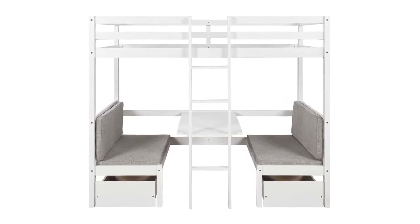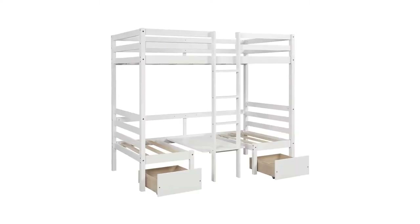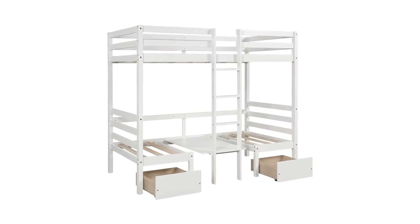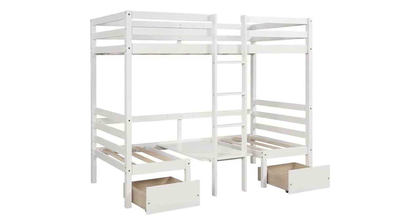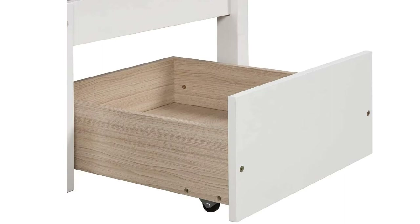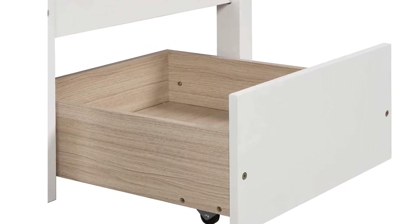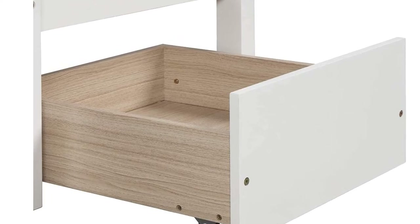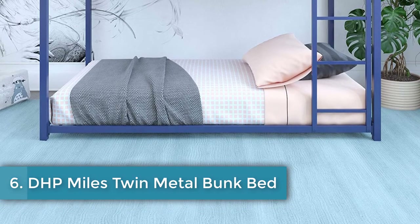This makes the Meritline bunk bed great for dorm rooms, small apartments, studios, and children's rooms where space is at a premium. The bunk bed comes with padded bench seat cushions, which can also be used as a temporary mattress. If you plan for a child to sleep on the bottom bunk long-term, a regular twin-size mattress would be more comfortable. The bunk beds come with two storage drawers on wheels that fit under the bench seats, and these drawers will still fit under the bottom bunk when the bed has been converted.